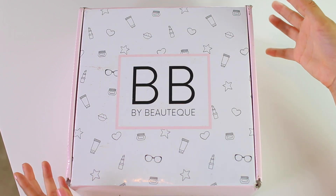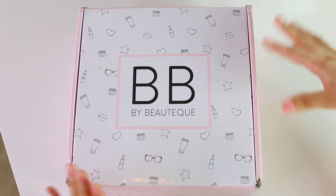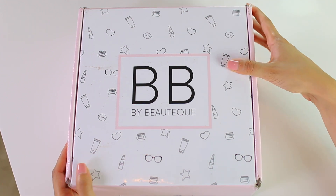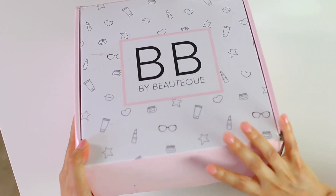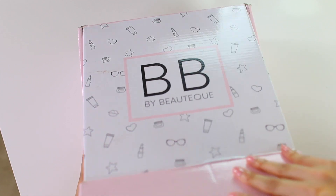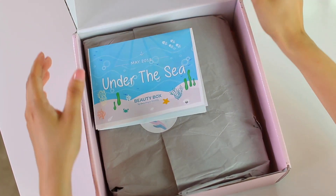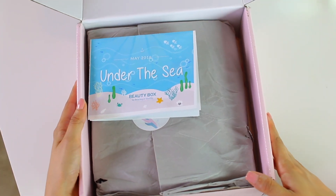If you're new to boutique or you're not familiar, I'll link their information down below. I really recommend checking them out, especially if you're a beauty lover or just curious about K-Beauty products in general, because I'm just never disappointed with what I get in these boxes. Again, this one is for the month of May. The boutique subscription boxes tend to come a little bit later in the month, so that's why I'm filming it now in June.